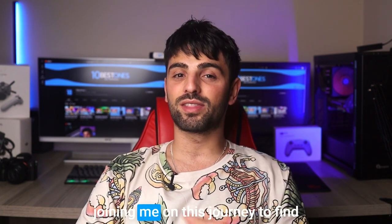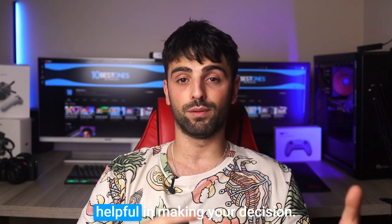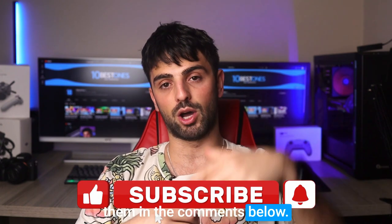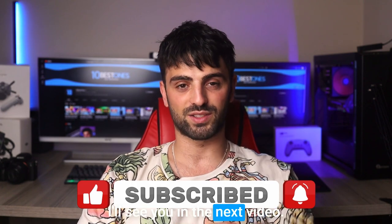Thanks for tuning in and joining me on this journey to find the best monitor for video editing. I hope you found this video helpful in making your decision. If you have any questions or suggestions, feel free to leave them in the comments below. Don't forget to like and subscribe for more content like this. I'll see you in the next video. Peace out!